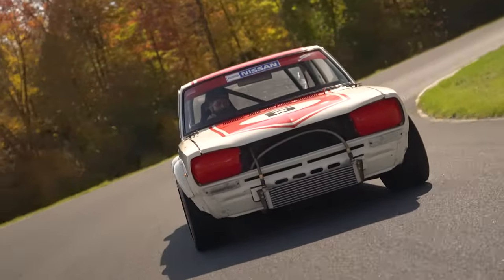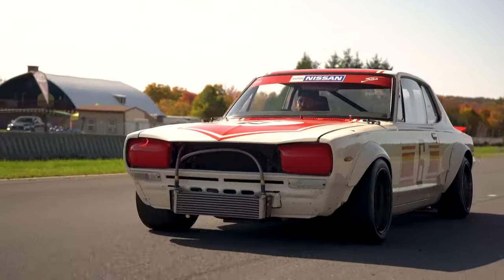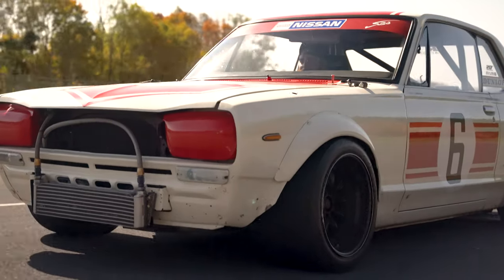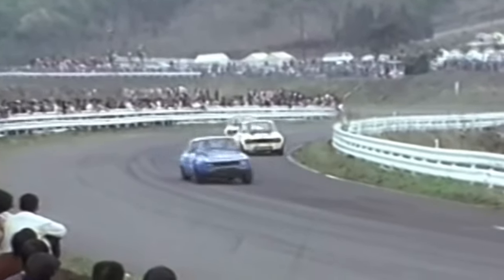Even though none of these legendary race cars have managed to survive the ages, you can still hear that iconic, dreaded sound of a Hakosuka GTR today, screaming up to 10,000 RPMs.